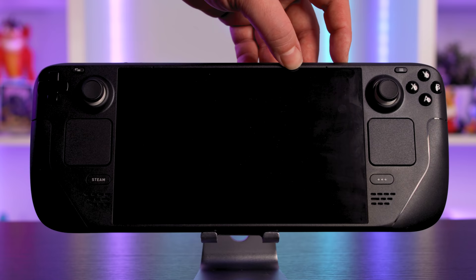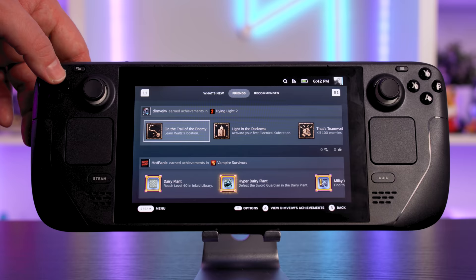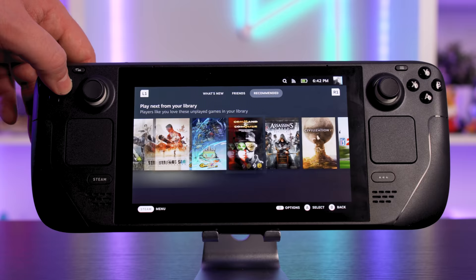Booting up the Steam Deck takes seconds — it's really quick and loads directly into the home screen. Here you'll find your most recently played games, a 'What's New' section housing news and game updates like patch notes, a friends list so you can see what your friends are currently playing, and a recommended section which looks at your Steam library and suggests new titles. It's all very simple and self-explanatory. You can also make calls and chat with friends from the friends list by typing on screen or using the D-pad.